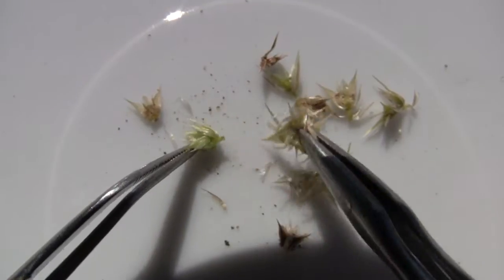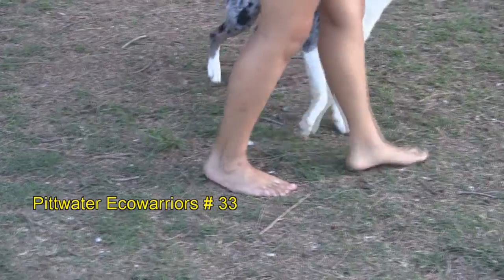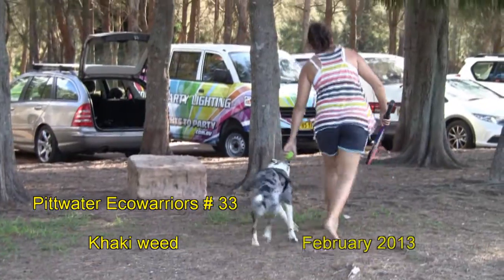Vigilance and a rapid response, as shown in this film, will not only contain the weed, but keep our parks, nature strips and playing fields as places where we can continue to go barefoot.